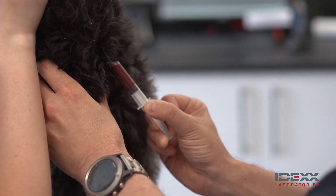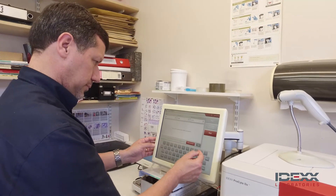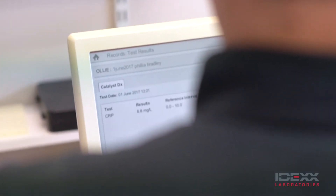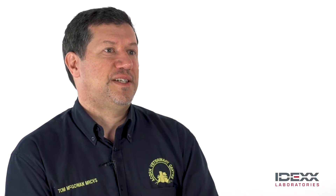And after you start treatment, you can actually see the CRP start to respond. So 12 to 24 hours later, we can actually see that the CRP value has gone down.